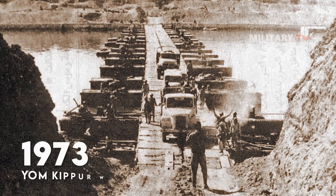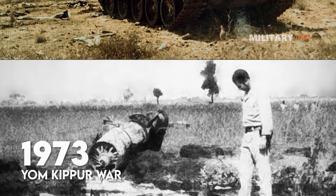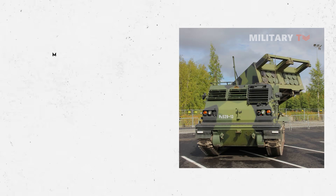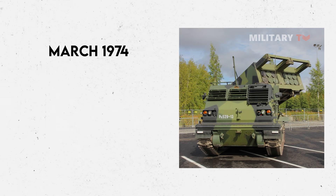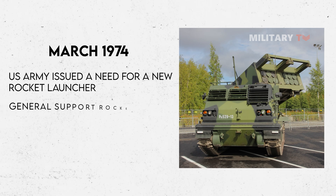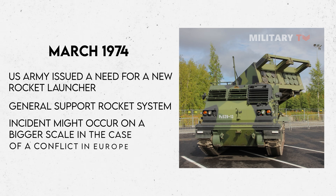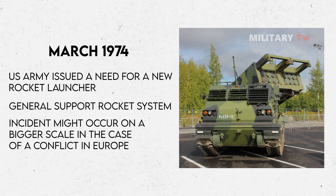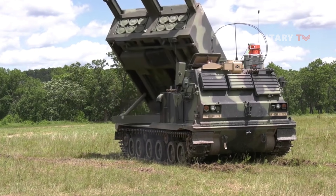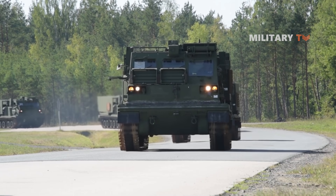Following the 1973 Yom Kippur War, due to high loss rates — particularly from rear area weaponry like surface-to-air missiles — this thinking began to shift. In March 1974, the US Army issued a need for a new rocket launcher known as the General Support Rocket System, based on the awareness that such an incident might occur on a bigger scale in a conflict in Europe. It would be deployed to fight enemy air defenses and give counter-battery fire, freeing up artillery units to provide close ground assistance.